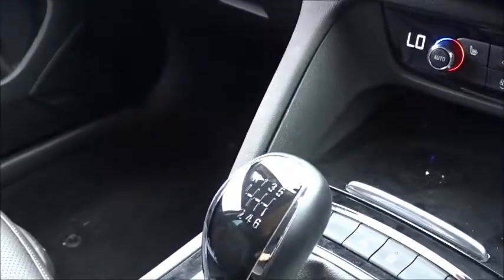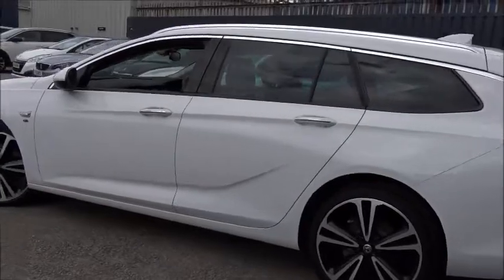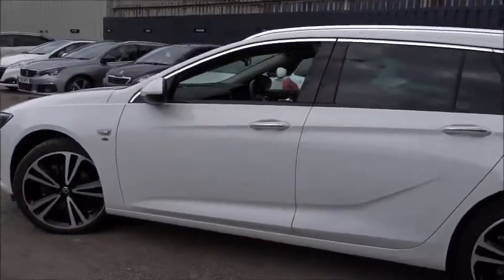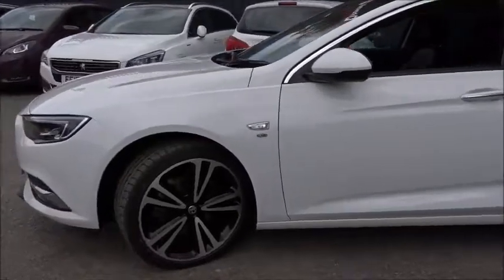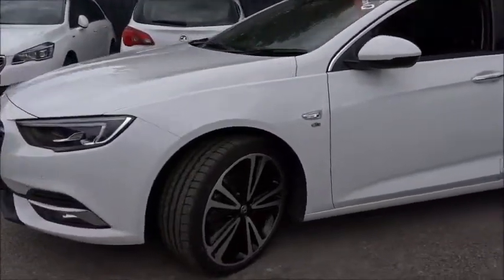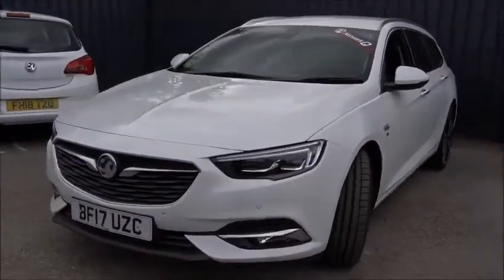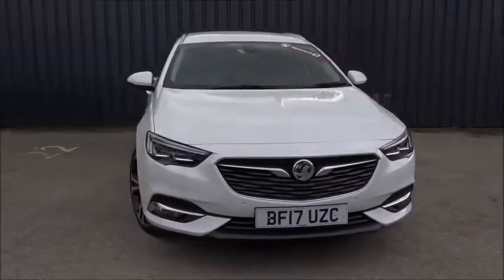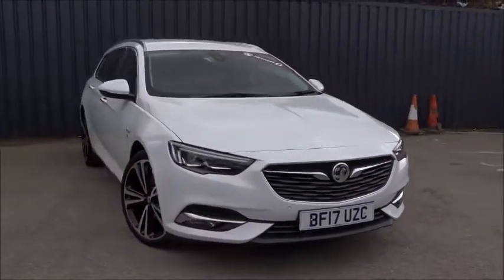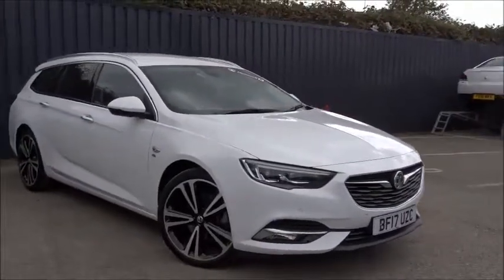Linked to the 2.0-litre diesel engine is a very smooth six-speed manual transmission. Moving back outside, as you can see it's a really nice car in general — a really stylish family estate with many standard features. It's available today at Pentagon with the remainder of the manufacturer's warranty. For more information please contact the sales team; we're more than happy to arrange a viewing or test drive at your convenience. Thank you for watching and hopefully we'll see you soon at Pentagon.